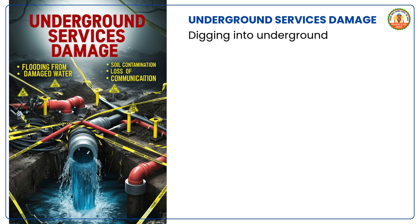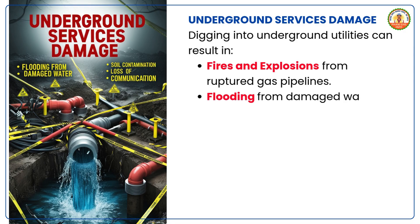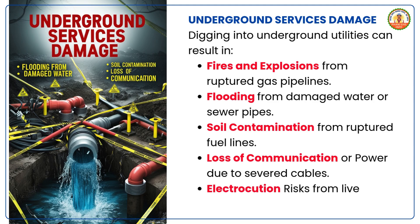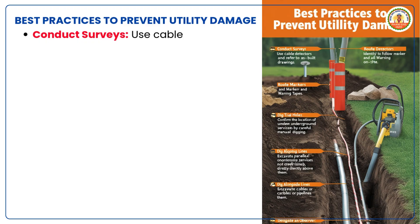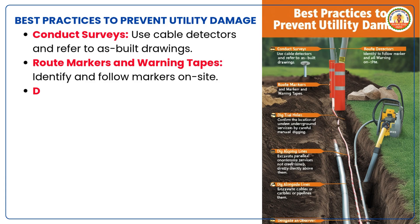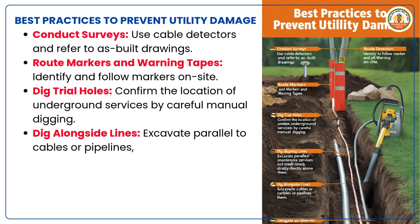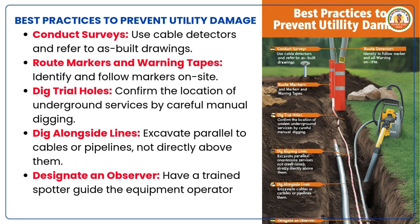Underground services damage. Digging into underground utilities can result in fires and explosions from ruptured gas pipelines, flooding from damaged water or sewer pipes, soil contamination from ruptured fuel lines, loss of communication or power due to severed cables, and electrocution risks from live electrical lines. Best practices to prevent utility damage: conduct surveys using cable detectors and refer to as-built drawings; follow route markers and warning tapes on site; dig trial holes to confirm the location of underground services by careful manual digging; excavate parallel to cables or pipelines, not directly above them; and designate a trained observer to guide the equipment operator during digging.